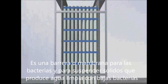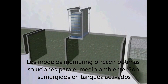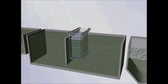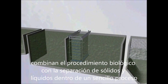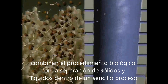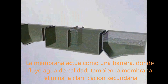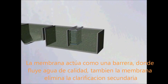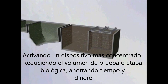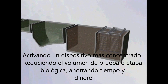Membrane bioreactors, simply called MBRs, offer the optimum solution. The membrane modules are submerged in the activated sludge to combine the biological step and the solids-liquid separation into a single process. Since the membrane acts as a barrier, this improves the effluent quality. The membrane barrier eliminates the secondary clarifier and allows the activated sludge to be more concentrated, reducing the volume requirement for biological tanks, thus saving space and money.